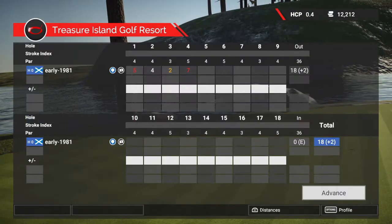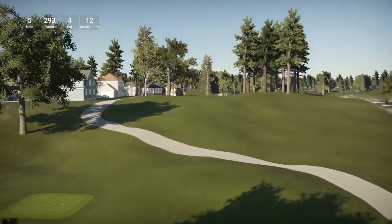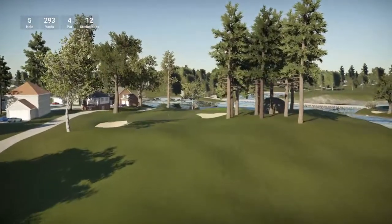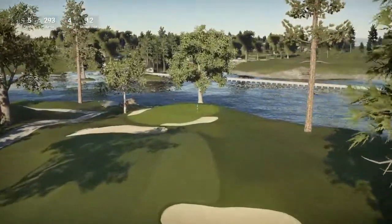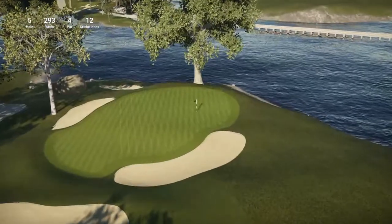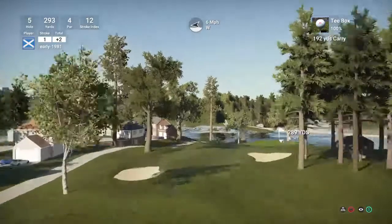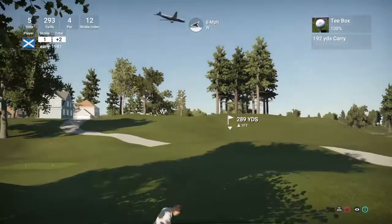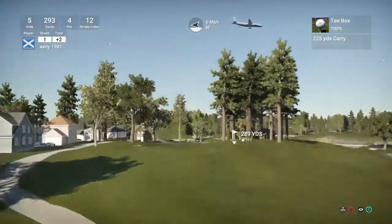I went straight into the water. Hole five is 293 yards, par four, stroke index 12. Hopefully I can get a drop shot back here — I should not be far off the green. I like how he's put it — look at those bunkers! This is a thinking man's course, guys. You really have to think about every shot you're playing here, and I'm really enjoying it so far. Dollar 50's made a great job of this actually.